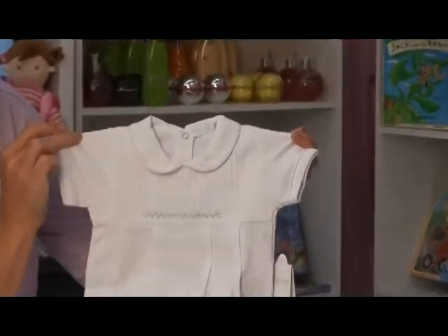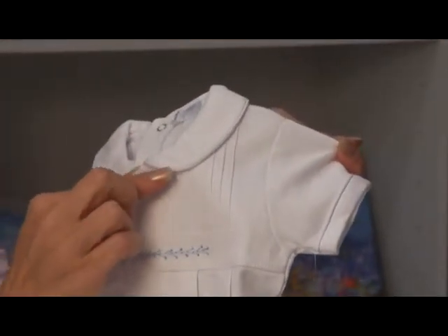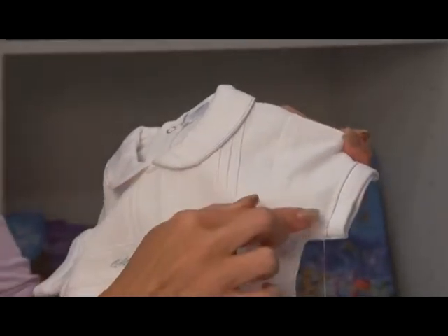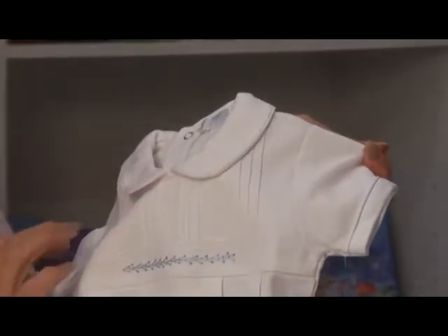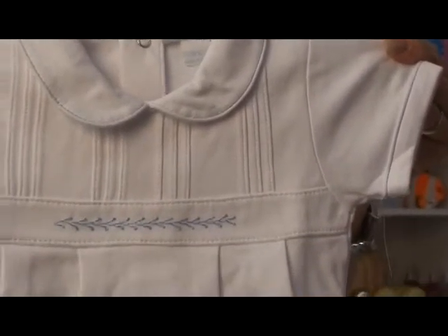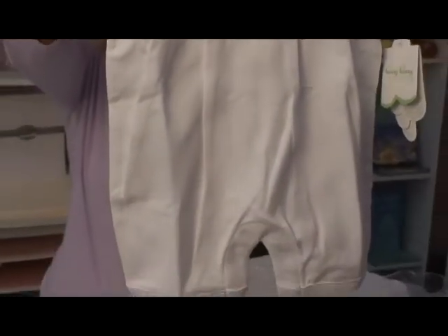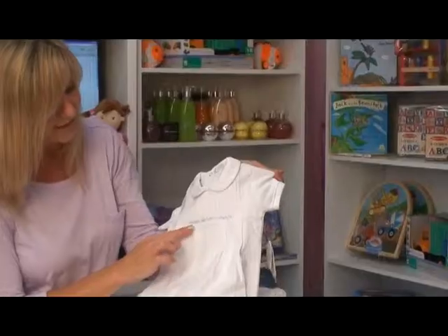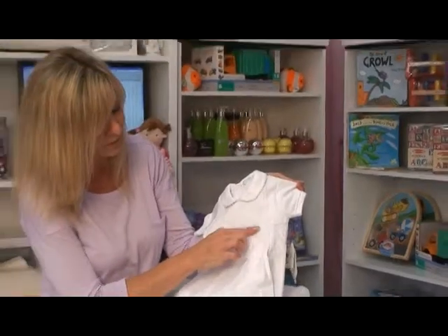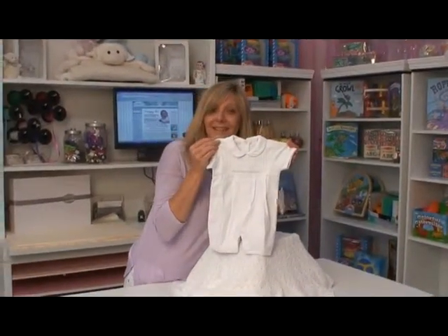This sweet little outfit has just the sweetest detailing with the light blue embroidery along the neckline, sleeve, and pant leg. It snaps for easy changes, and then just for a little pop, it has hand embroidered detailing going along the bodice. Super yummy and soft.